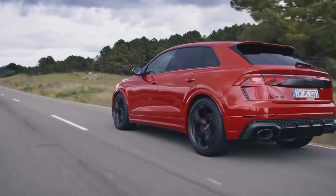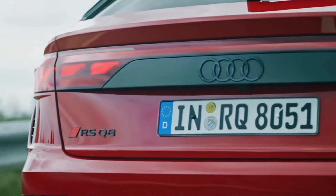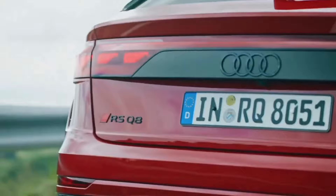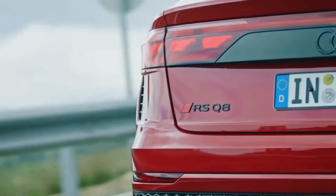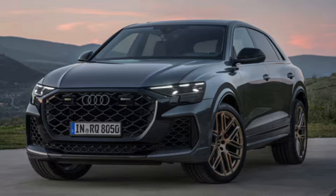The rear wears new OLED taillights for the first time, and they also have five selectable light signatures. There is a lighter exhaust setup and an optional RS sport exhaust system with gloss black exhaust tips.